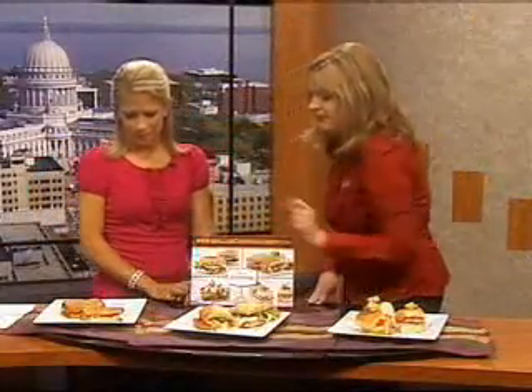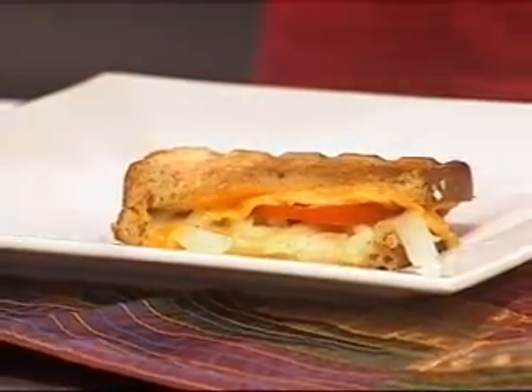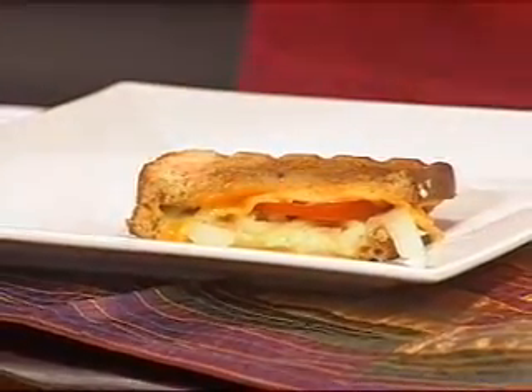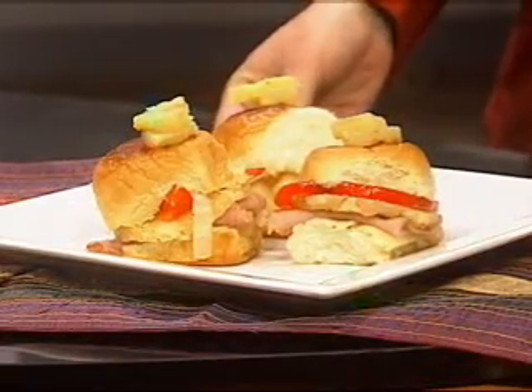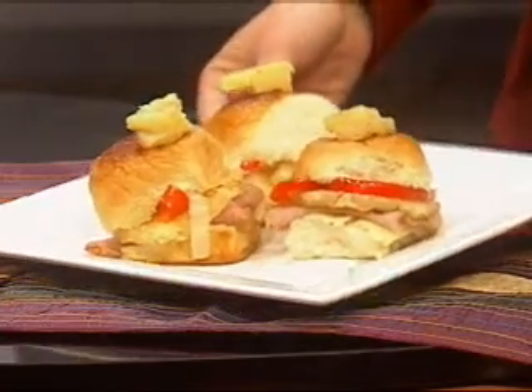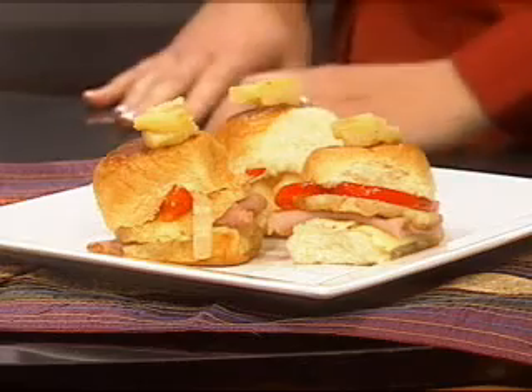We also have the Heartland over here, which is a very traditional grilled cheese. It has Wisconsin aged cheddar, Swiss cheese, caramelized onions, and tomatoes — and it's meatless. And then we also have the Little Kahuna, a great combination of sweet and spicy. You can see there's grilled pineapples on it and a Wisconsin pepper jack cheese. We also have some smoked ham and red bell peppers, so great flavor combinations.